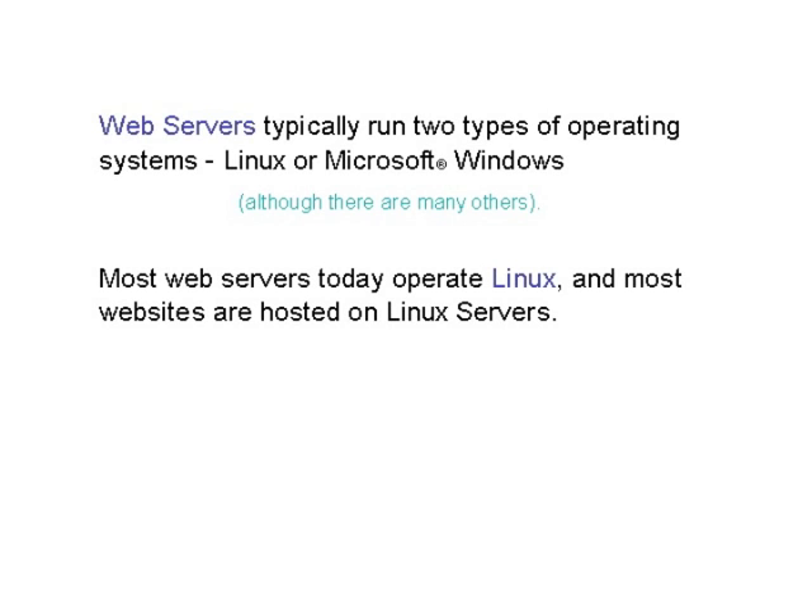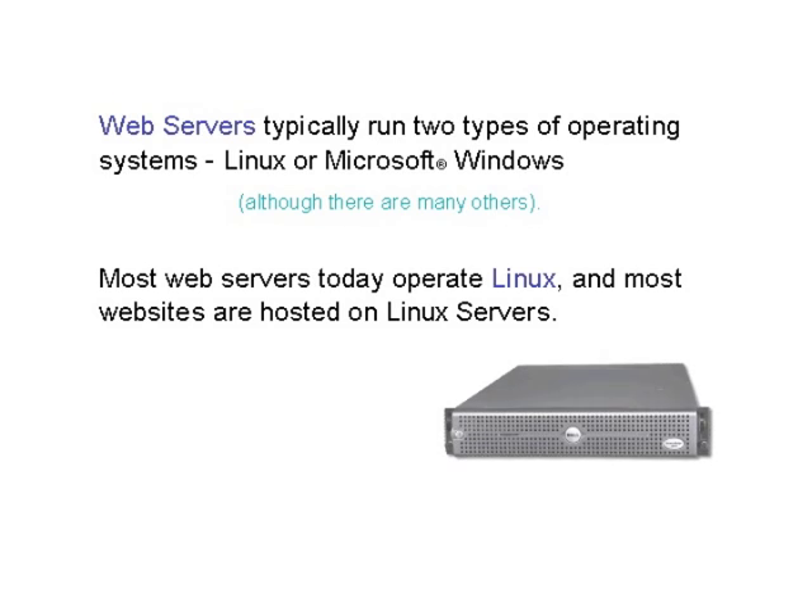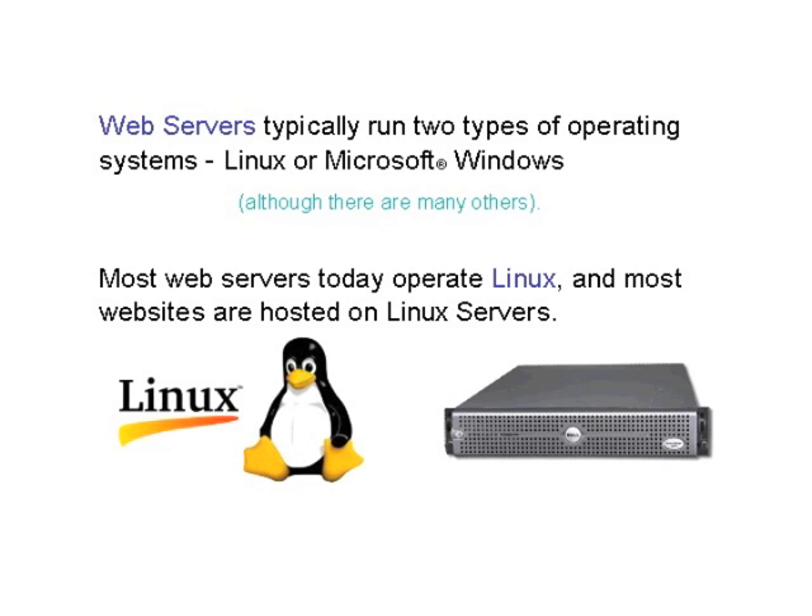Web servers typically run two types of operating systems: Linux or Microsoft Windows. Most web servers today operate Linux, and most websites are hosted on Linux servers.